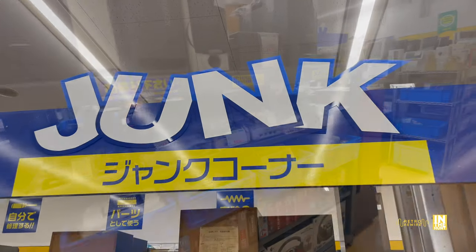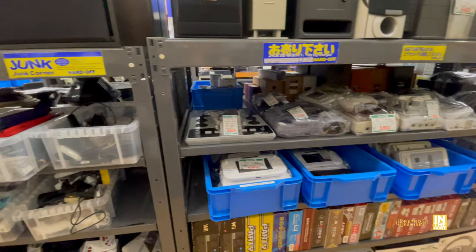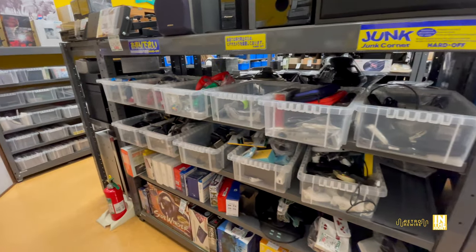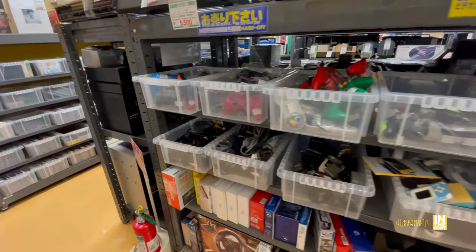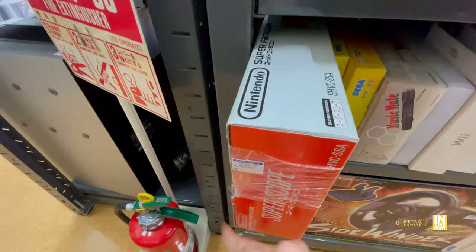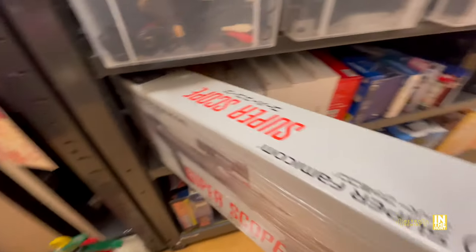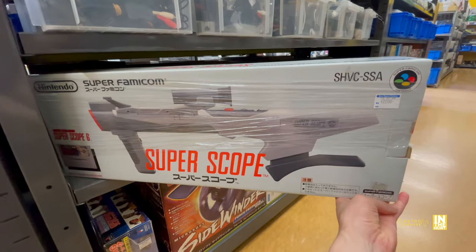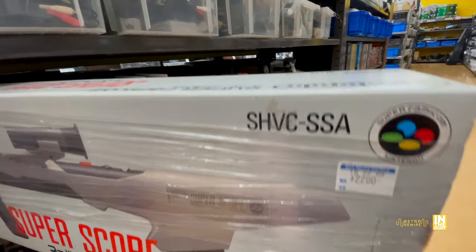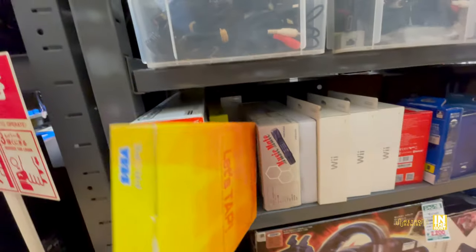Let's make our way down to the junk section. It's a fairly modest section - not going to be a super heavy hitter like some other Hard Offs I've been to. I definitely like to pick up the majority of my hardware from the junk section, whether it's Hard Off, Surugaya, and all that. Here we have a Super Scope, and the condition of the box is actually really good. Look at that - 2,200 yen. Usually I find these for about 1,000 yen, but the box is usually rough and super sun faded.